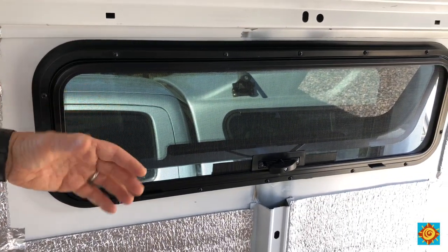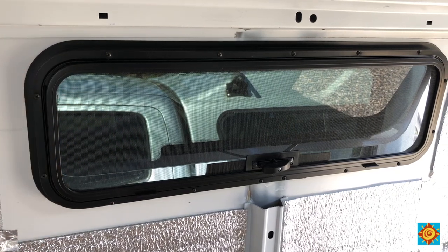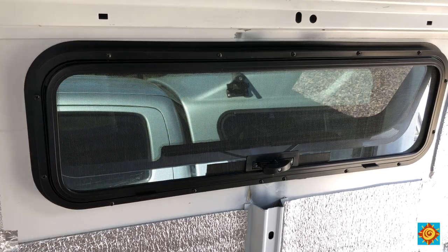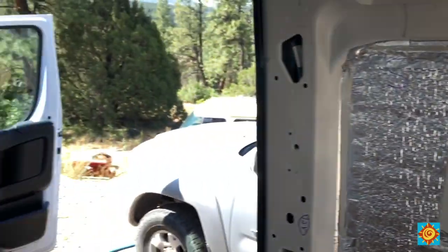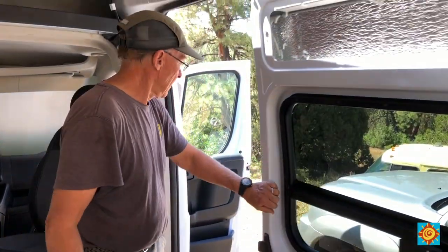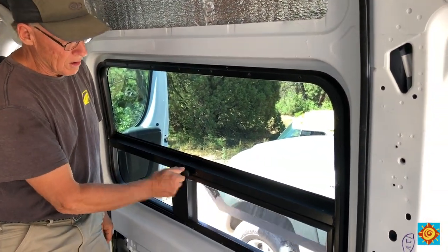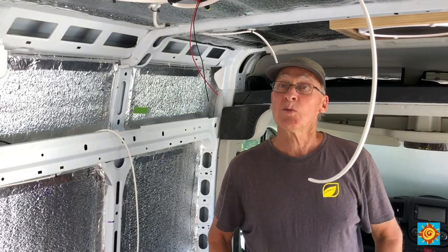That awning window opens up — you can actually have it open while you're driving, although it's probably not the best thing, but it allows a lot of airflow through here and up through the van. Ventilation is key in this rig; it's going to be really important for our comfort. The other window I put in also has an awning on it, and we wanted that to get as much ventilation through here as possible.